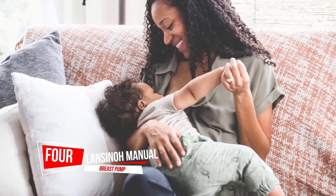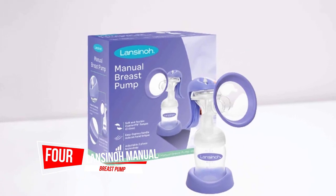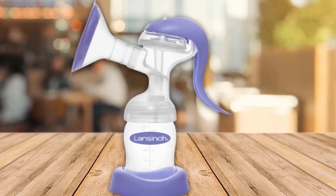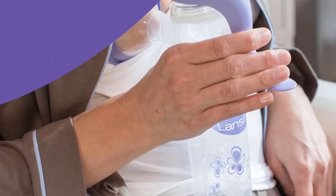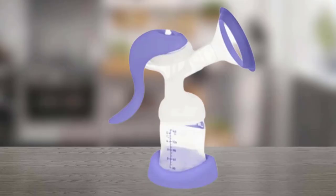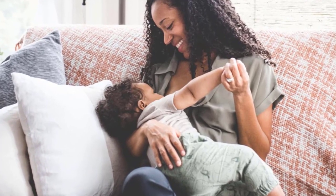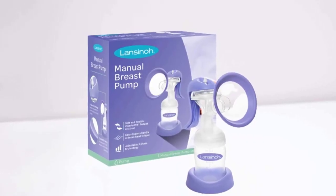Number four: Lansinoh Manual Breast Pump. This manual pump is extremely affordable, plus small and lightweight, which makes it easy to pick up as a backup for times when you need to relieve just a little bit of engorgement, or if you only tend to pump a few ounces every once in a while. Super convenient for quick feedings. You can use the Lansinoh manual for just a few minutes to relieve pressure without doing a full pump with a Spectra or Medela Freestyle Flex.